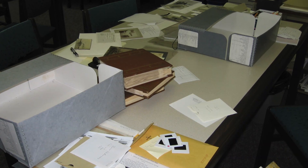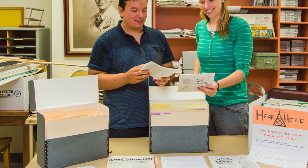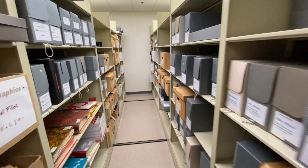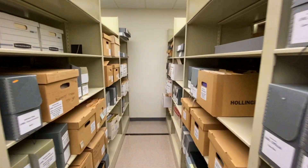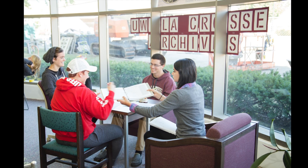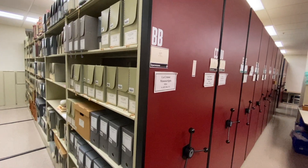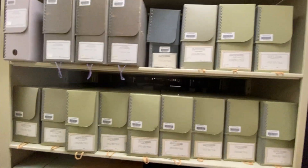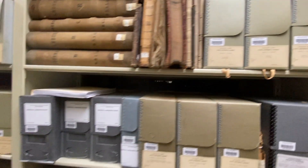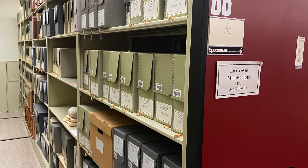The order materials are in can also provide important contextual information. For example, information on one document might help a record following it make more sense — in fact, the second record might not be very useful without the information on the document before it, so it can be very important to keep certain materials together. This is why, when looking through folders in archival manuscript collections, it is important that researchers keep the pages in order. Archives keep materials together by creator because knowing who made a record and why is essential to understanding it. For example, historians would approach a document about environmental regulation from a conservation group very differently than they would one on the same topic from an industrial lobbyist.